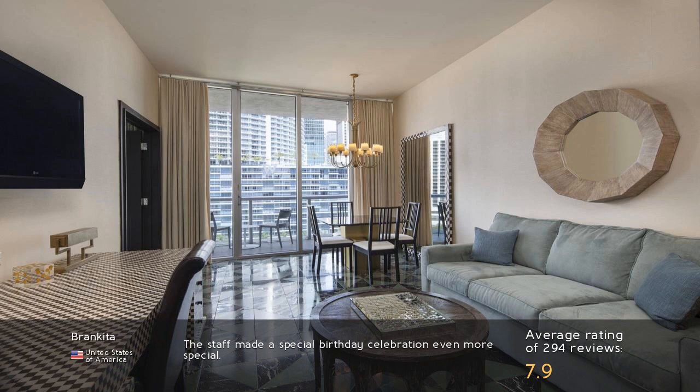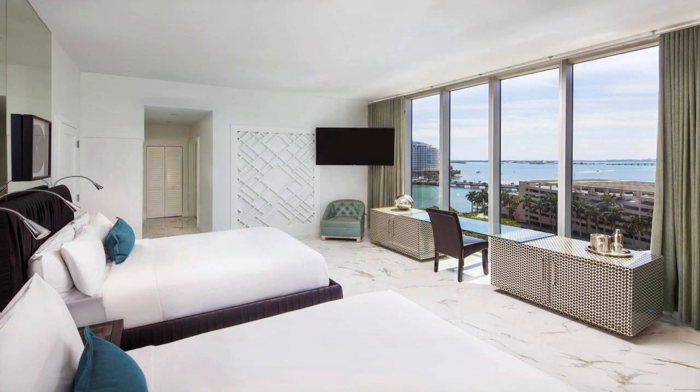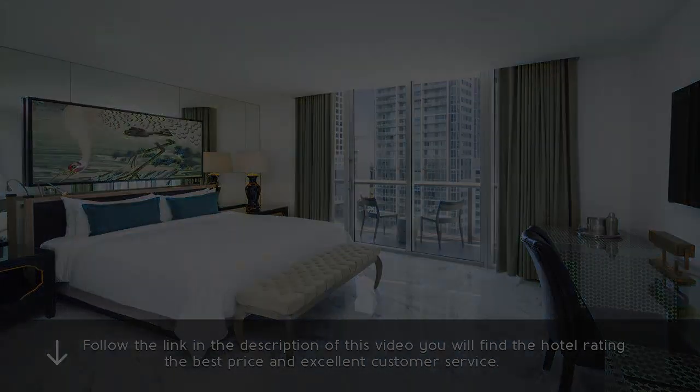The staff made a special birthday celebration even more special. Follow the link in the description of this video — you will find the hotel rating, the best price, and excellent customer service.